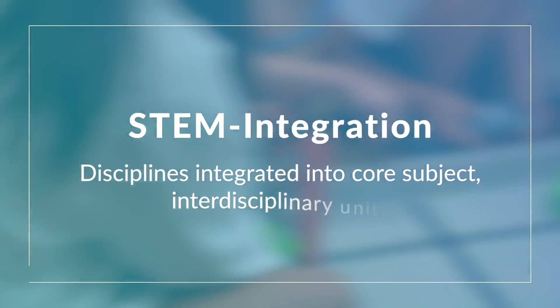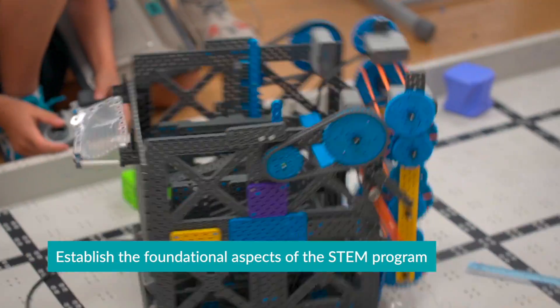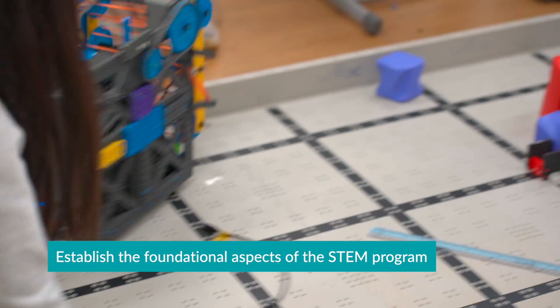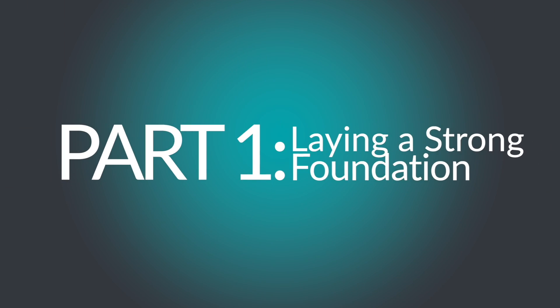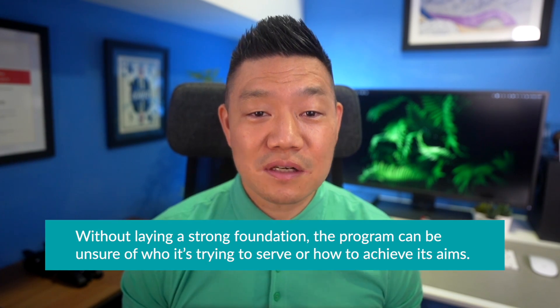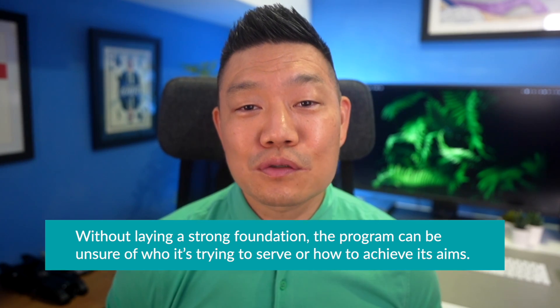The beginning of the year was a time for us to really establish the foundational aspects of the STEM program. And with that, during the rest of the year, we were able to design supports for the program's future development. Without laying a strong foundation, the program can be unsure of who it's trying to serve or how to achieve its aims. Therefore, it was crucial for us to establish the following items.